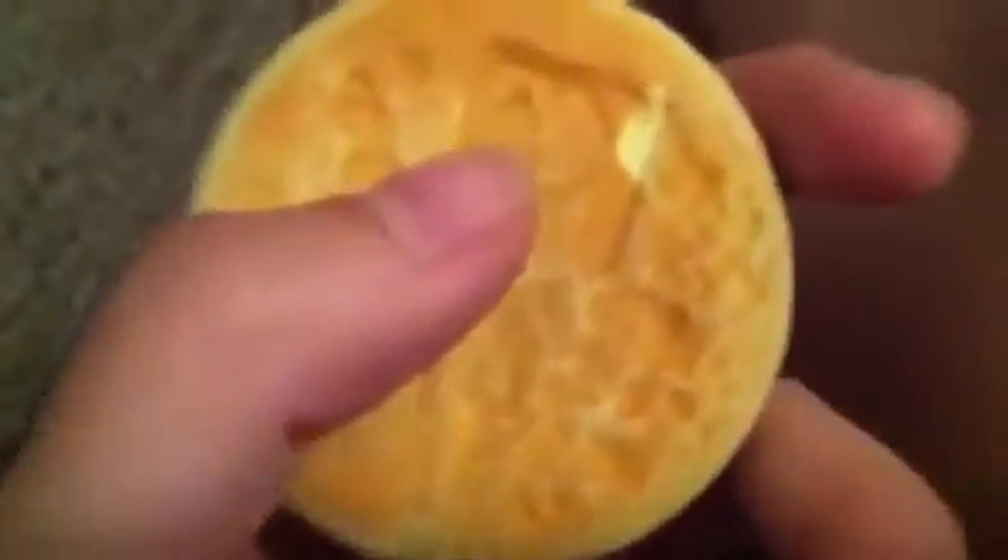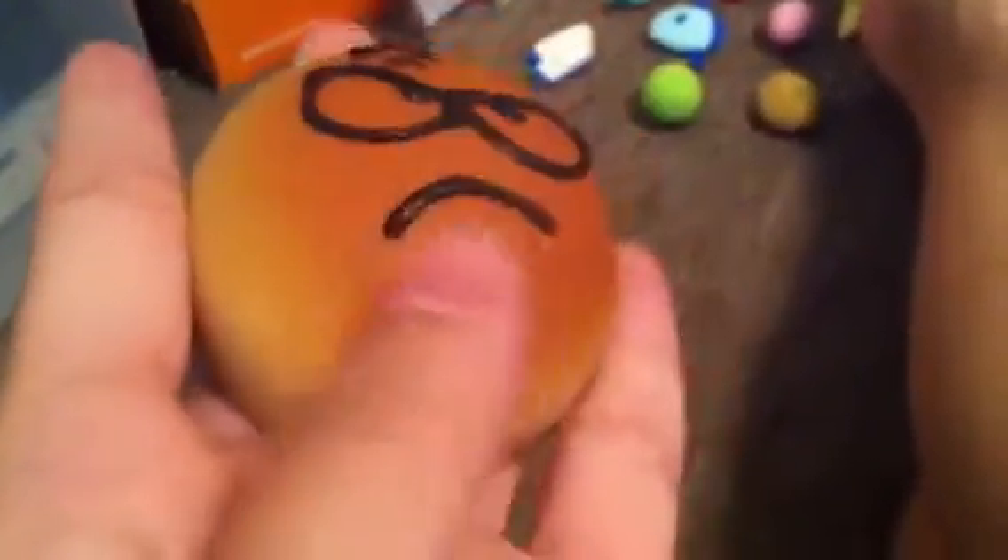I have this Daiso squishy bun — there's that thing on the back and you can see the Daiso branding. You can see these white things on it — I hung it on the wall and that got on it. The face is peeling. This is my first ever squishy, so it's not in the best condition. It doesn't smell anymore and the paint is kind of fading. I also have this weird squishy hamburger thing — it's more plasticky than anything and some sesame seeds are missing.